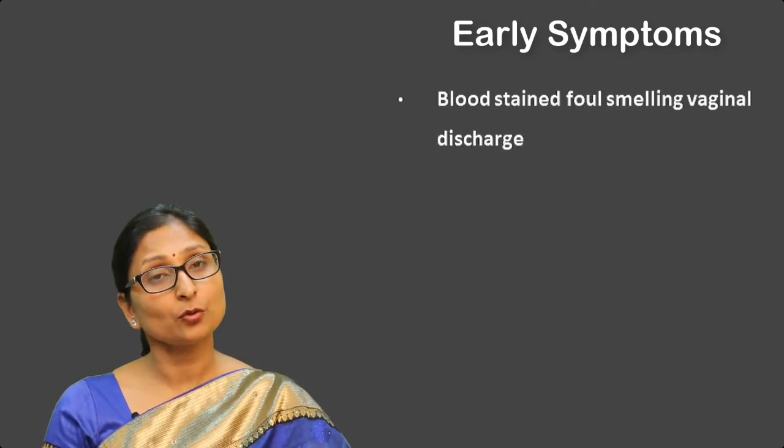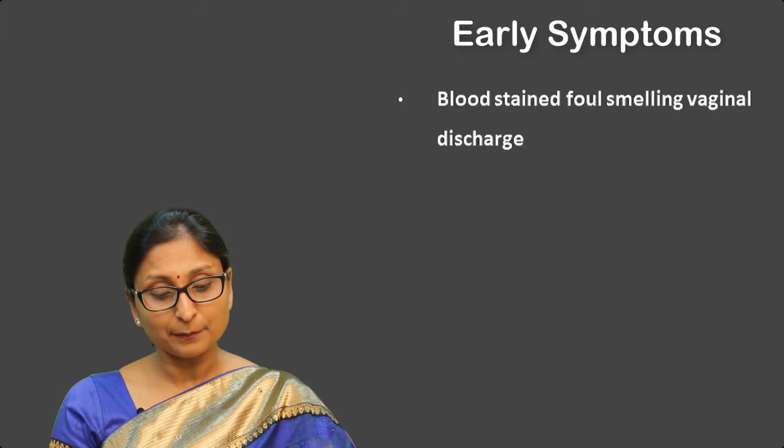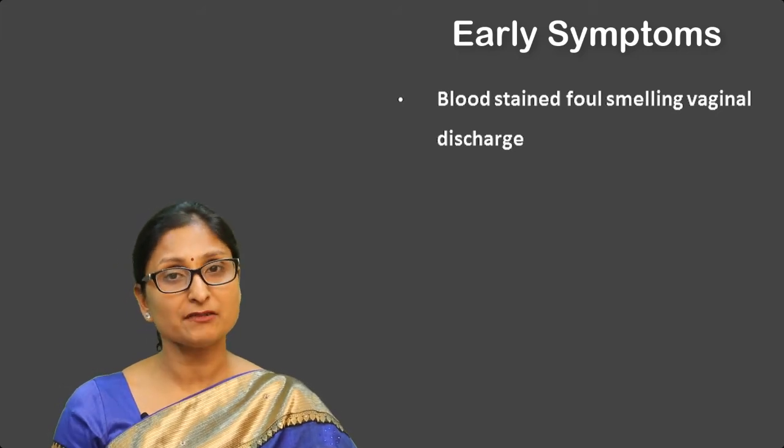Later on, when the growth increases in size, there can be presence of bloodstained, foul-smelling vaginal discharge.